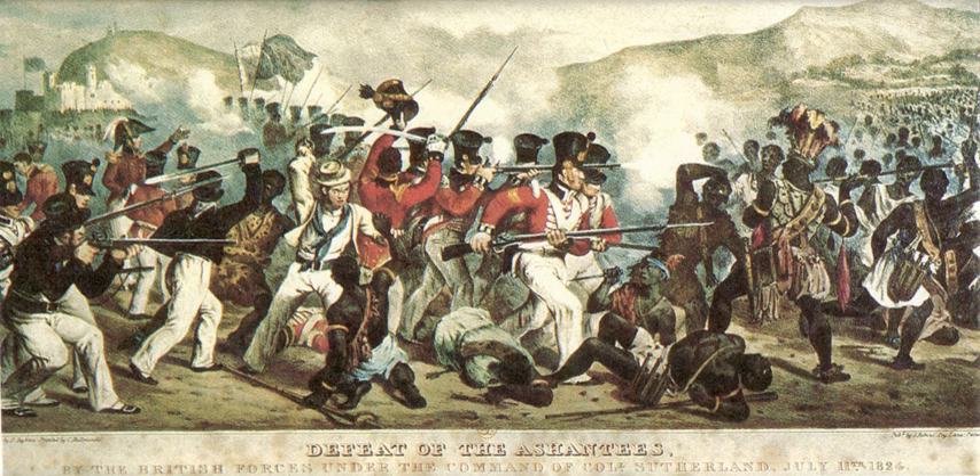Enforcement of the treaty led to recurring difficulties and outbreaks of fighting. In 1896 the British dispatched another expedition that occupied Kumasi and forced Asanti to become a protectorate of the British Crown. The British abolished the position of Asanteheen and exiled the incumbent from the colony. In 1900 the Asanti rebelled in the War of the Golden Stool but were defeated the next year. In 1902 the British proclaimed Asanti a colony under the jurisdiction of the governor of the Gold Coast. With Asanti subdued and annexed, British colonization of the region became a reality.